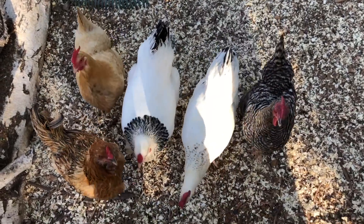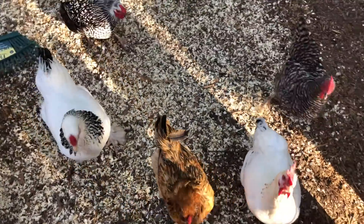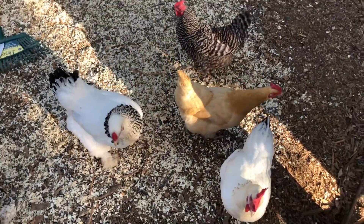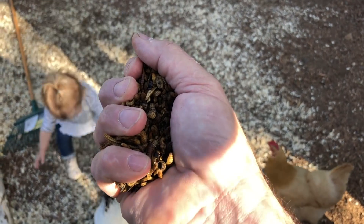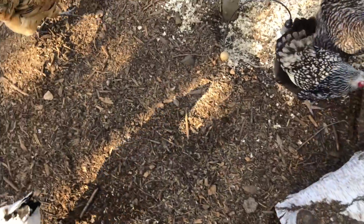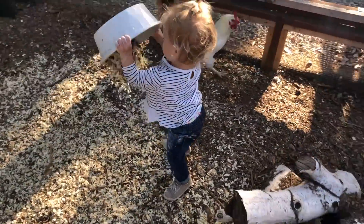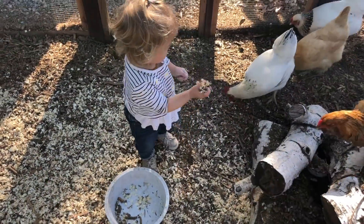Why are these chickens so interested in me right now? Yes, they're my friends, but there's another reason — I'm holding what is the equivalent of crack cocaine for chickens: dried mealworms. These are like potato chips to chickens — they can never have just one. How do you get chickens to flock around a toddler they're normally afraid of? Mealworms.